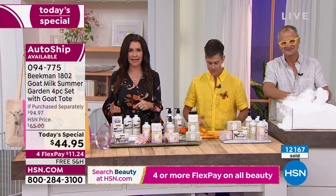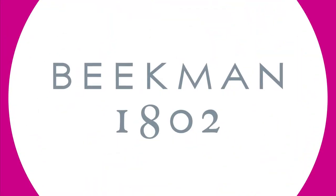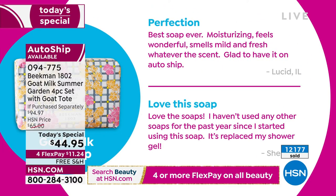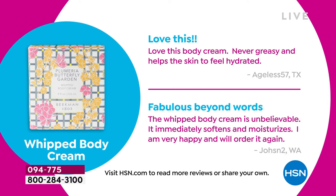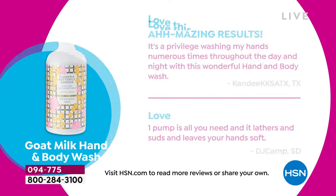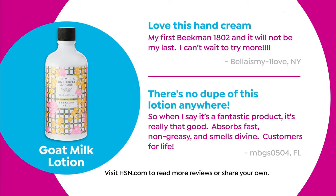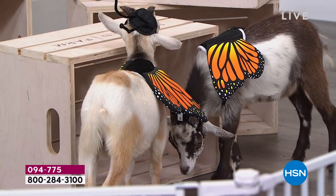We love when you share personal testimonies about how goat milk has transformed your skin. Look at some of these reviews: 'Perfection — best soap ever, moisturizing, feels wonderful, smells mild and fresh.' 'Love this body cream — never greasy and helps skin feel hydrated.' 'Just fabulous beyond words.' 'Amazing results.' These are comments on every product in this Today's Special — they're all Customer Choice award-winners. Beekman 1802 truly is the most awarded brand.